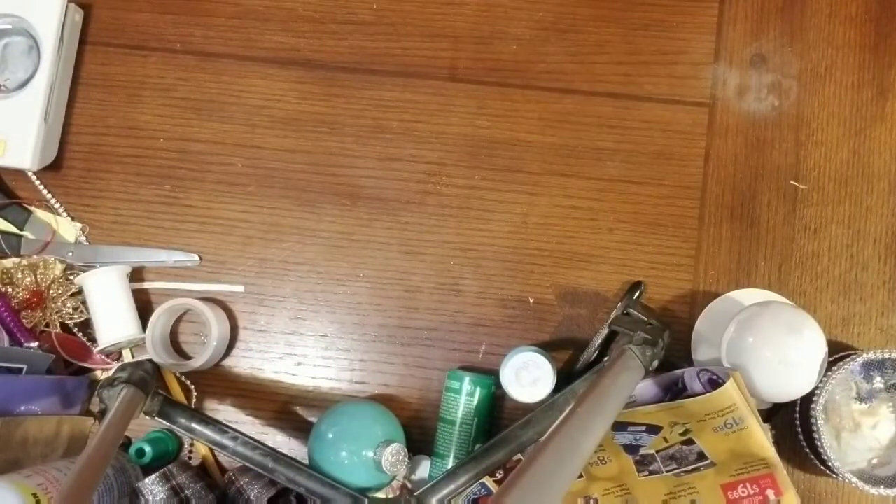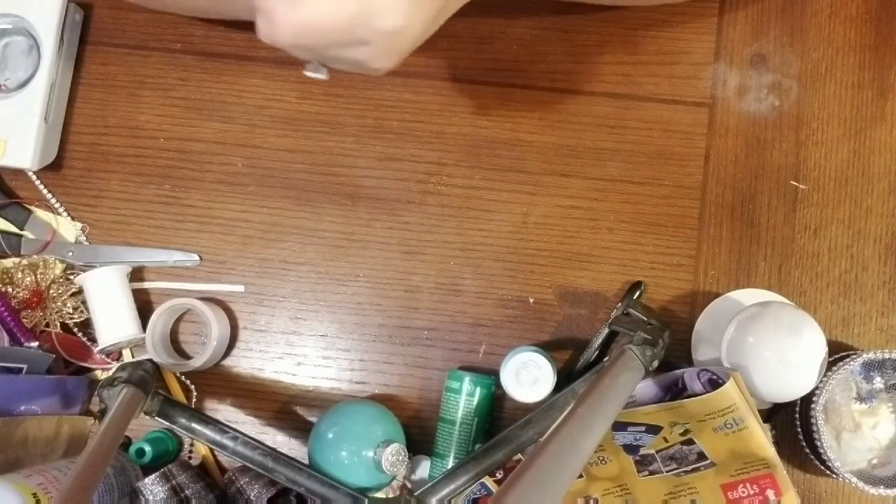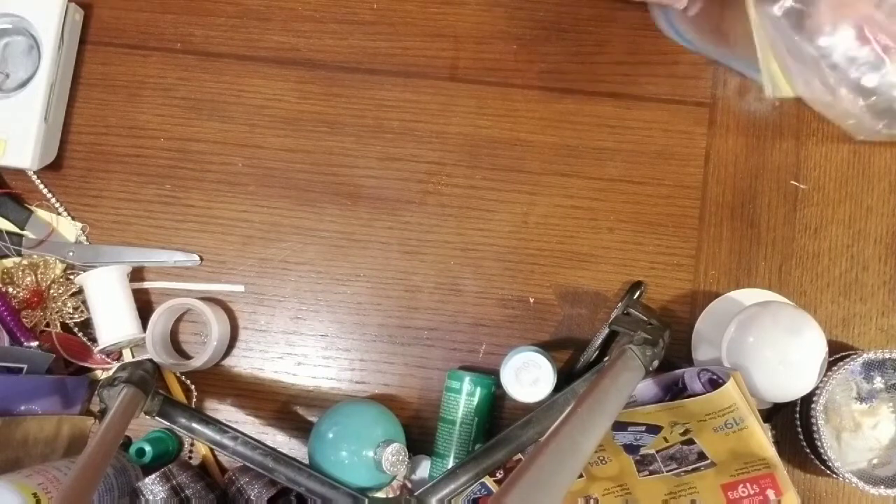Good morning everyone! I'm in for a quick share — we had a rummage sale the other day, Friday, so I wanted to show you what I picked up. Mostly I think you could use most of it with crafts. Let's get started, hope everybody had a great weekend, and here we go!